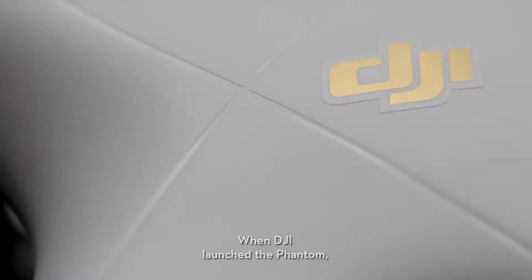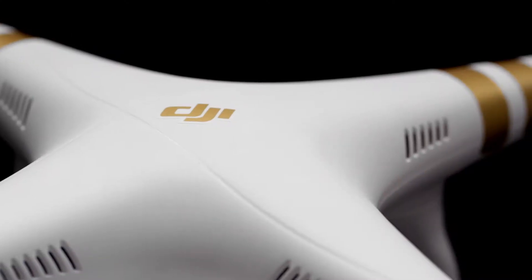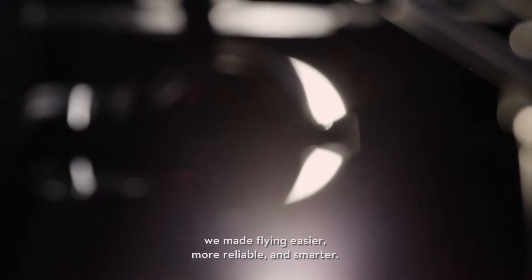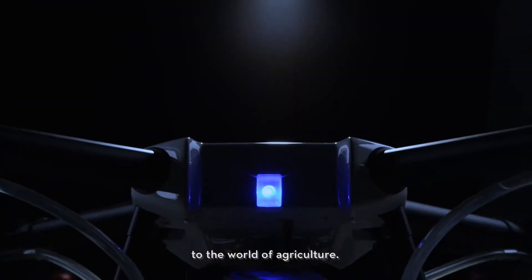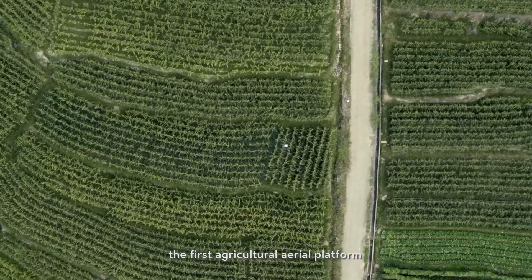When DJI launched the Phantom, we changed the world. With every generation since, we've made flying easier, more reliable, and smarter. Now we are bringing this expertise to the world of agriculture with the DJI Agris MG1, the first agricultural aerial platform designed for ultimate effectiveness.